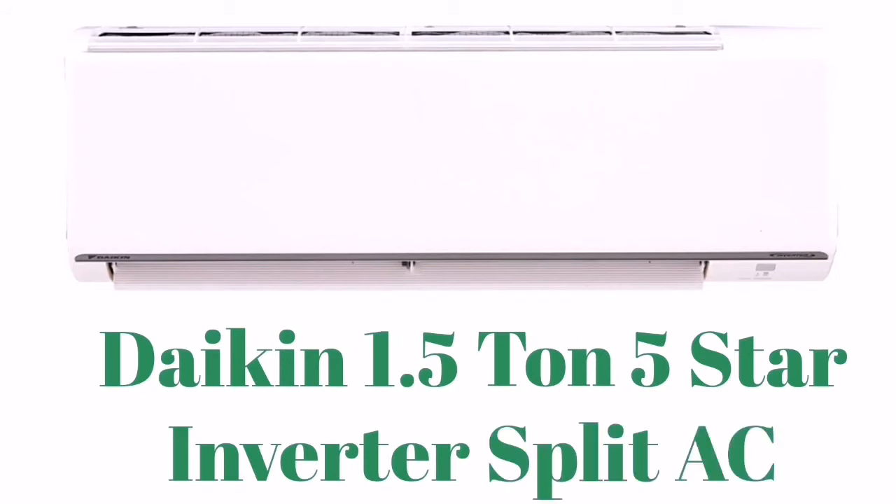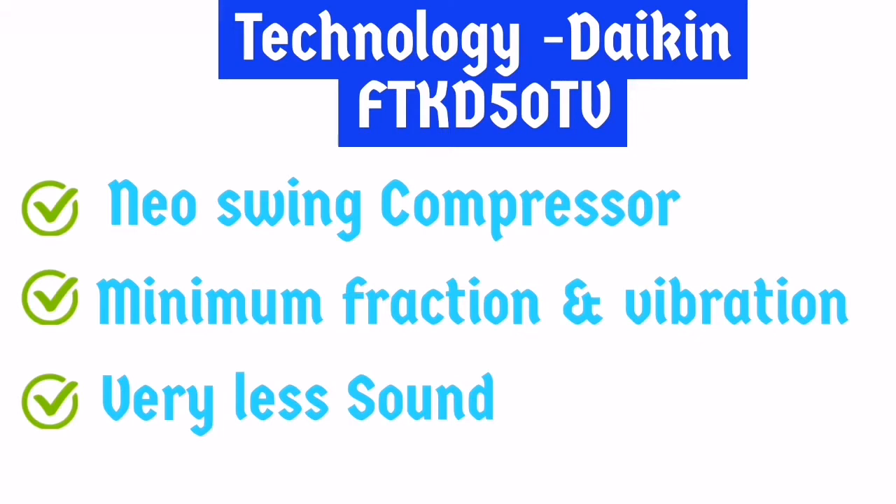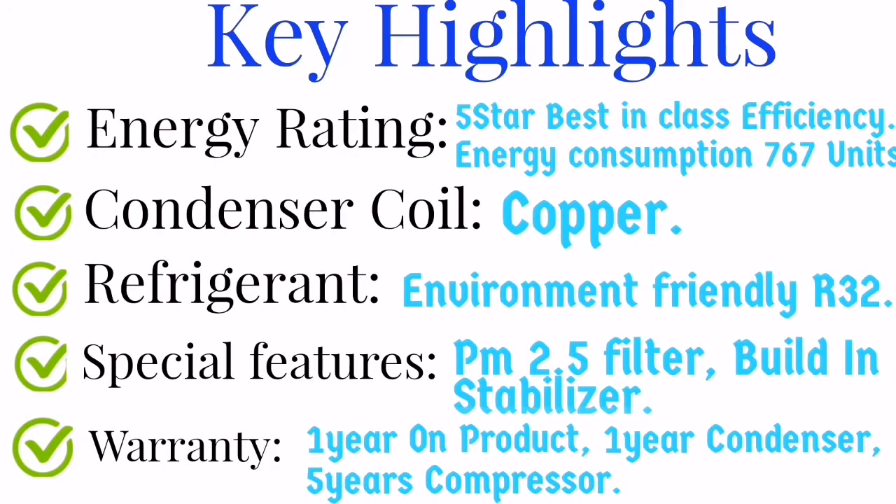Daikin stands in third place. Daikin comes with a new swing compressor, minimal friction and vibration, and very less noise. The key highlights for Daikin: energy rating is 5 star with best-in-class efficiency and energy consumption. The refrigerant used is eco-friendly R32. Special features include a PM2.5 filter and built-in stabilizer. The warranty is 1 year on the product, 1 year on the condenser, and 5 years on the compressor.